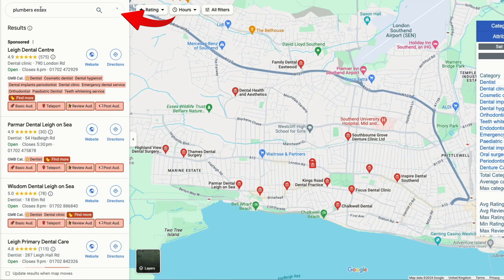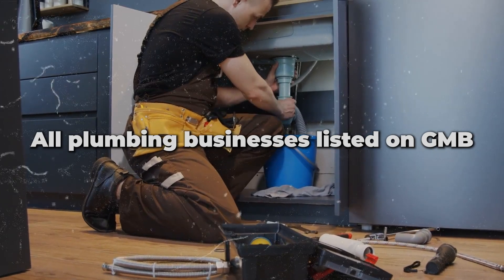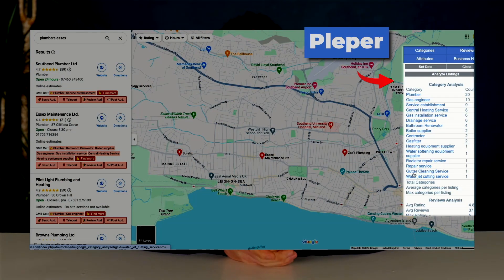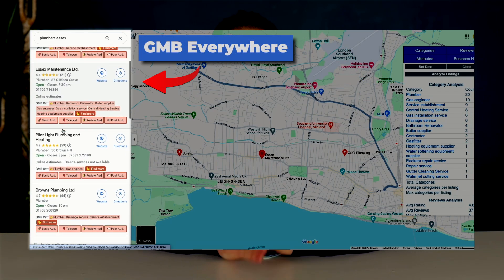You want to type in your service and the location you're based in. For this video we'll put in 'plumbers Essex'. If you're a roofer in London then put in 'roofers London', or 'landscapers in London' if you're a landscaper. GMB Everywhere will give you all the plumbing businesses listed on Google My Business, and on the right-hand side Plepper has given us all the different categories used by plumbers in Essex.